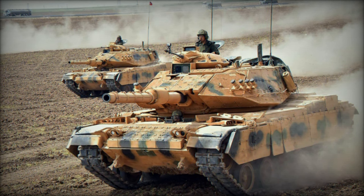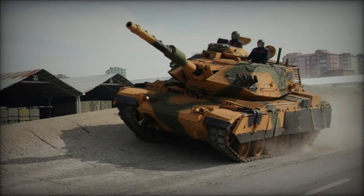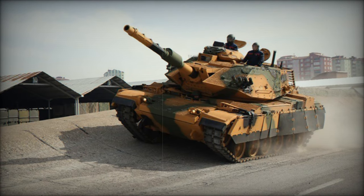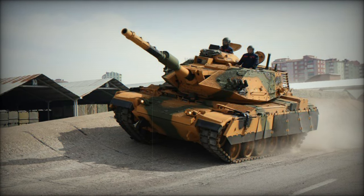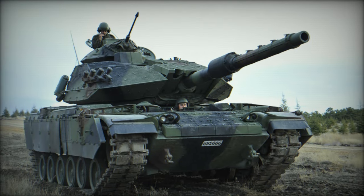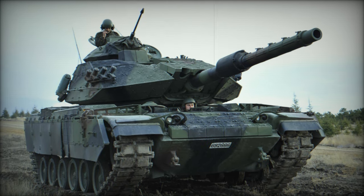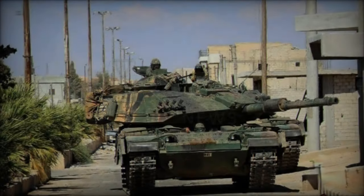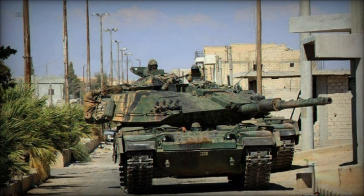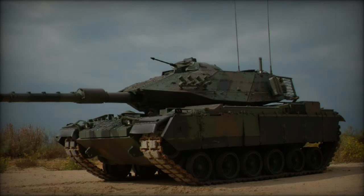Featuring new modular armor protection while retaining their original but fortified turrets, the upgraded Sabra tanks boast automatic fire suppression systems for enhanced crew safety. Armed with a 120mm smoothbore gun akin to the Merkava MK.3S, these tanks exhibit superior firepower compared to the original 105mm gun of the M60 series. A manual loading system supports a total of 42 rounds for the main gun, complemented by a night fire control system.